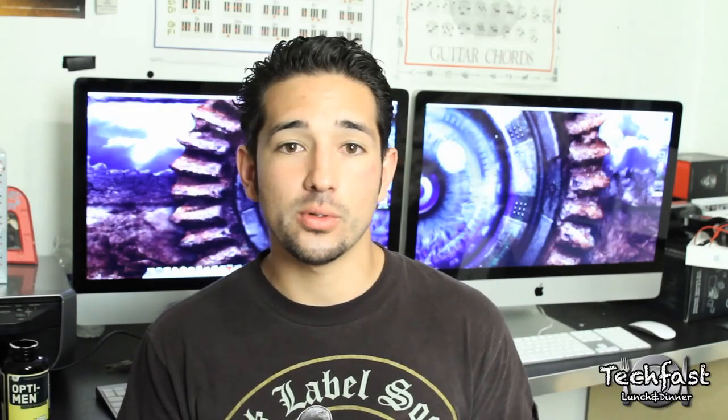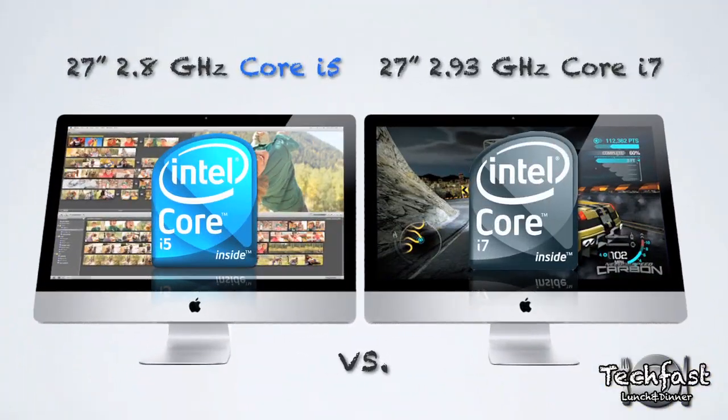What's going on guys? This is Jonathan here with TechFist Lunch and Dinner. I reviewed the Core i5 iMac and I also did the Core i7. So what this video is, it's actually a bunch of benchmarks put together. I'm going to show you guys the performance differences in depth between the two, and I also want to reiterate that I think it's definitely worth the upgrade — I'll tell you guys why at the end of this video.